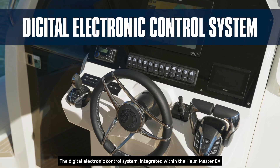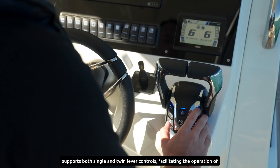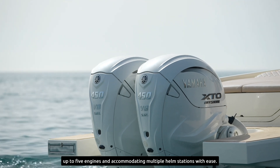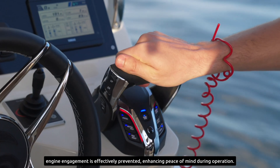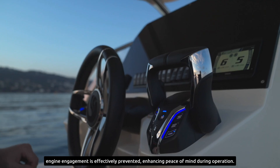The digital electronic control system integrated within the Hellmaster EX supports both single and twin level controls, facilitating the operation of up to five engines and accommodating multiple helm stations with ease. As a safety measure, the system offers the neutral hold function, ensuring accidental engine engagement is effectively prevented, enhancing peace of mind during operation.